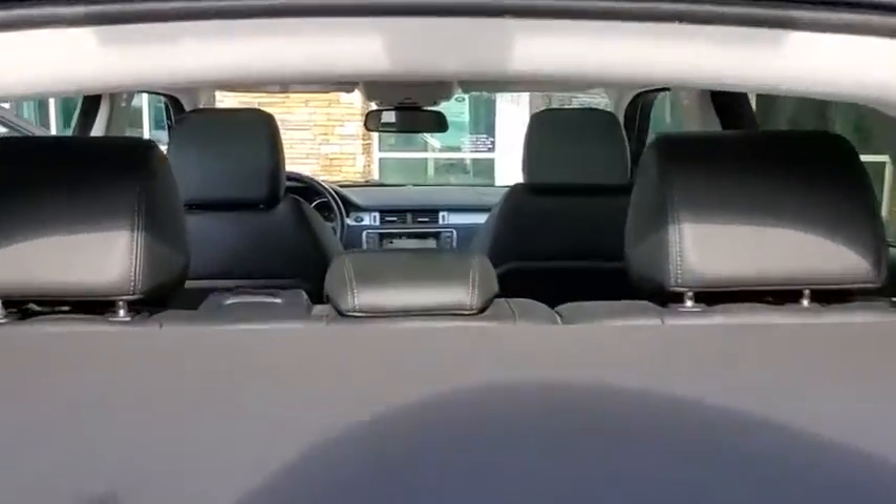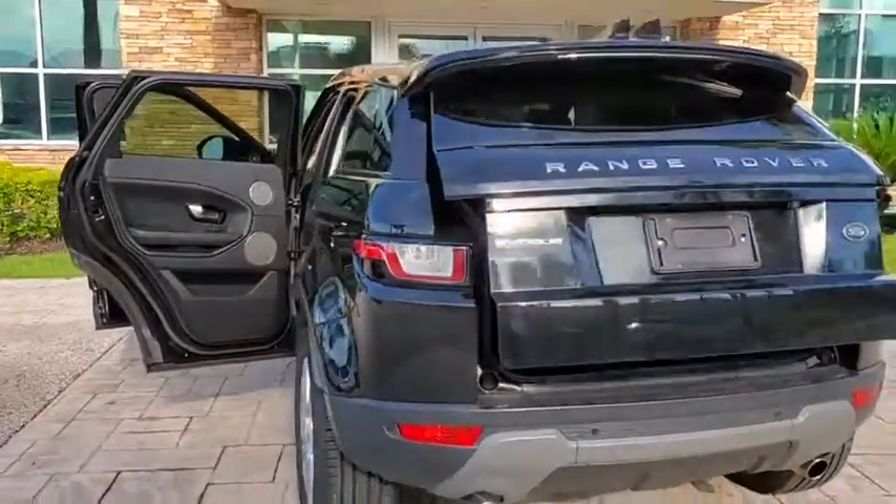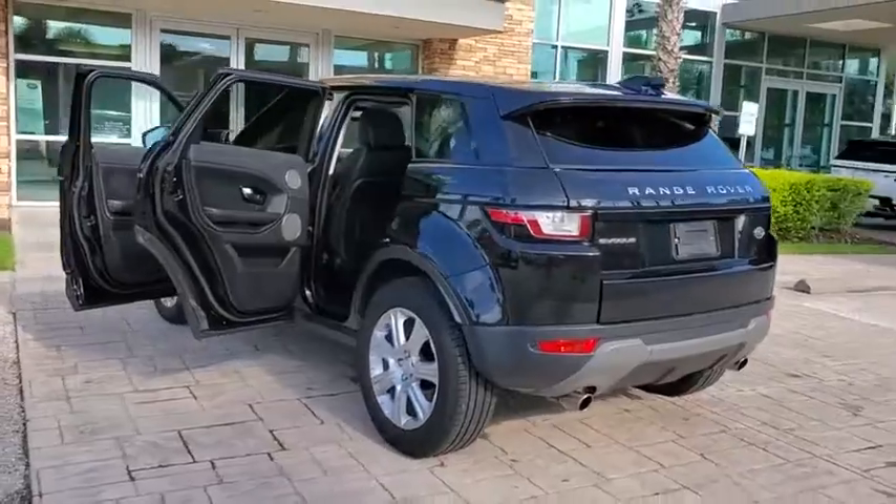Backup camera, keyless entry, anti-lock braking system, power liftgate, steering wheel audio control, navigation system, stability control, traction control.